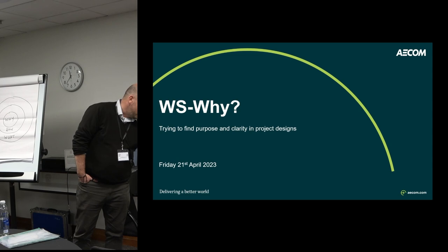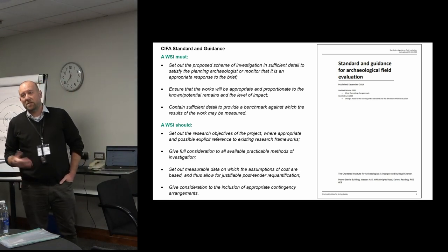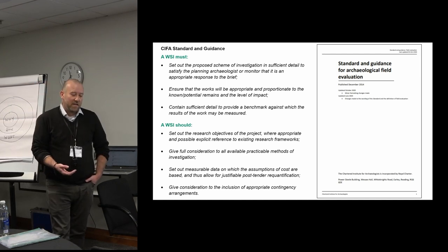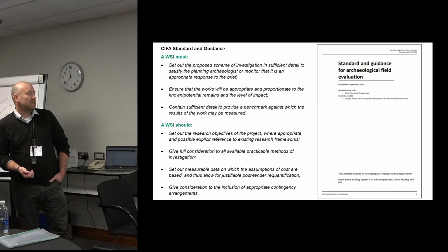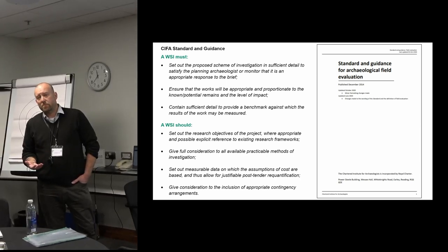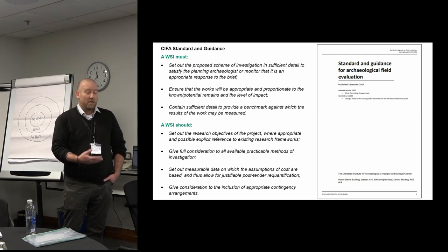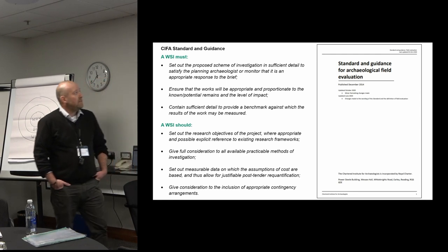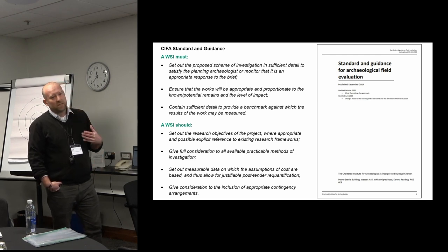As a consultant I've often occupied different roles: I can be a designer producing a WSI that's going to be costed and implemented on behalf of a client; a technical advisor reviewing the work of archaeological contractors looking for compliance and technical quality; or in a monitoring role, using the WSI as a benchmark to measure the quality of work on site, against progress, costs, and programme change. In preparing, I went back over the standards and guidance and the sections on WSIs, trying to find key points that stood out.